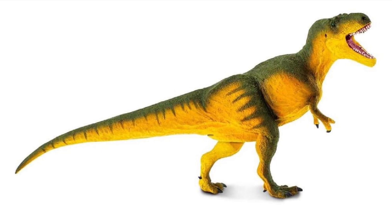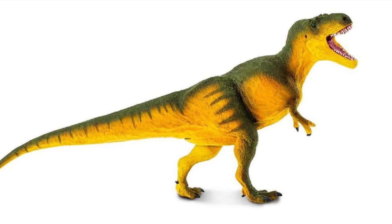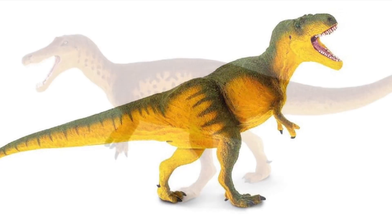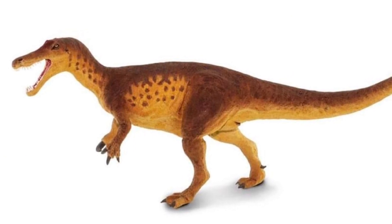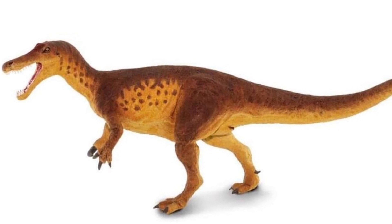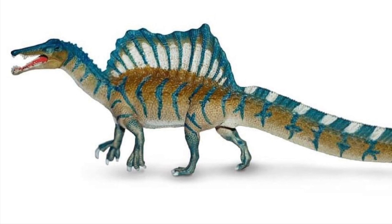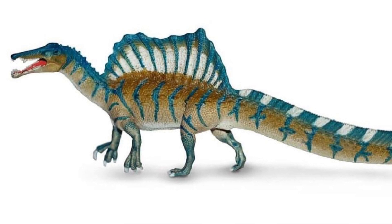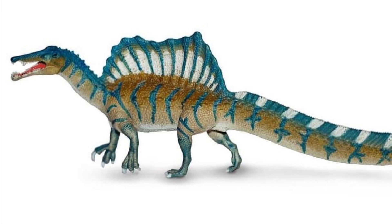That'll do it for this update. The two figures I'm looking most forward to are the Daspletosaurus and Baryonyx — I think those two figures look absolutely fantastic. The Spinosaurus is also very well done; seems like everyone's trying to get in on that paddle-tail Spinosaurus rush. Let me know in the comments what you think of these reveals and which ones you're most looking forward to. If you're enjoying the content, show your support by hitting that subscription button — each subscription helps out the channel tremendously, and I'll see you guys for the next one.